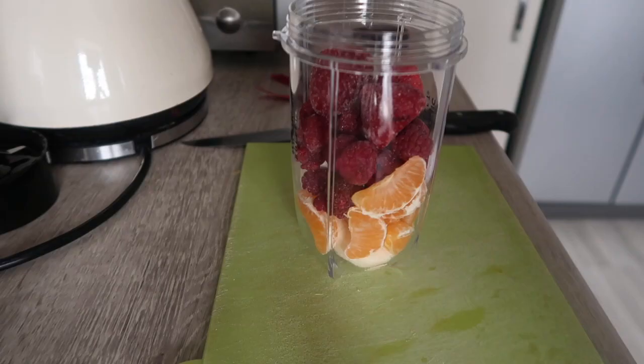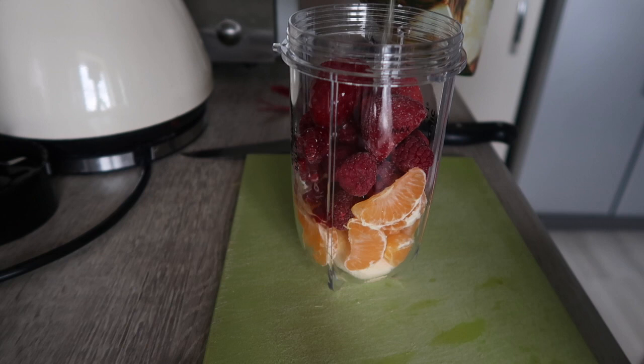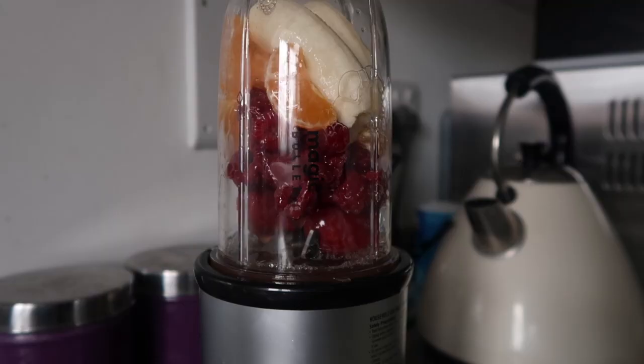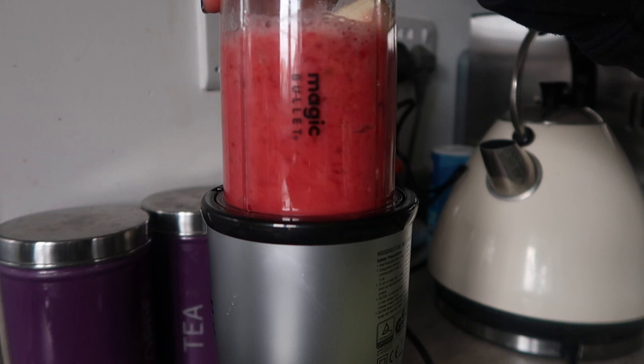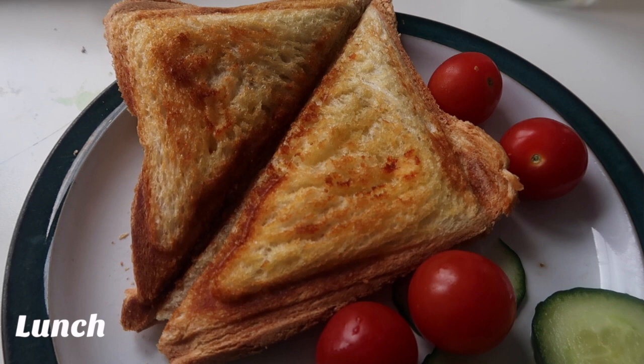On Thursday I had a mid-morning smoothie after I'd been on a walk, just because I really felt like it. I don't normally make these in winter because they make me even colder, but I really wanted one. It had oranges, banana, frozen strawberries and raspberries, and pineapple juice, all blended up with my new magic bullet blender. Then for lunch I had a classic cheese toastie.